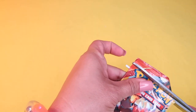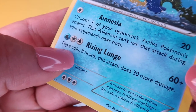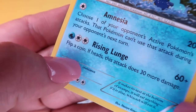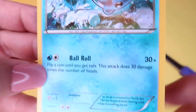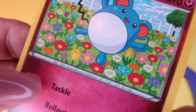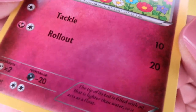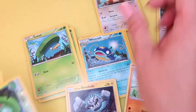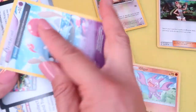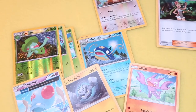Quickly revealing one more Primal Clash XY pack: a Stage 1 Wishcash water type Pokémon with 100 HP and a 60 plus 30 times more damage rising lunge move; another water type named Spheal with a 30 times 30 damage move depending on how many heads you roll; and a fairy Pokémon named Marill — a kawaii little mouse with a tackle and rollout move, a weakness to steel, and a resistance to dragon. Collecting Pokémon cards can be pricey, running anywhere from $6 to $20 per set, so finding them at the Dollar Tree was such a fun treat. And that is a wrap — till next time!